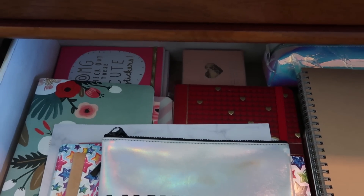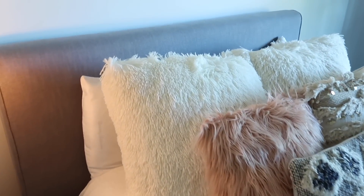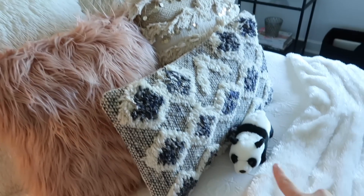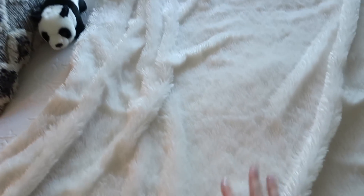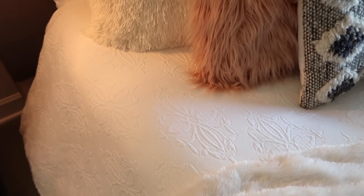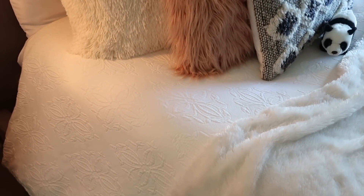Moving back to my bed — it's also from Living Spaces. My pillows, the two white ones, are from Pier One, and all of these are from HomeGoods. This little panda — I call him Panda Baby because Dakota got him for me and I love him, he's so cute. This blanket is from HomeGoods and my duvet cover is actually from West Elm, but I got it on sale for only about $40.